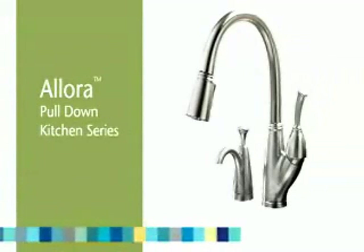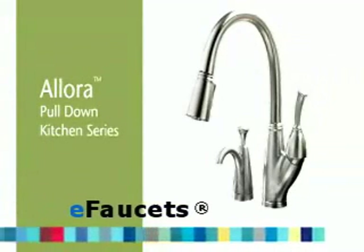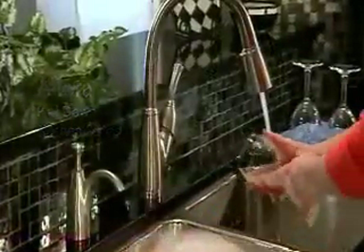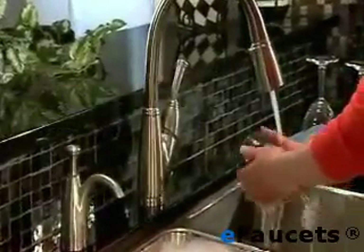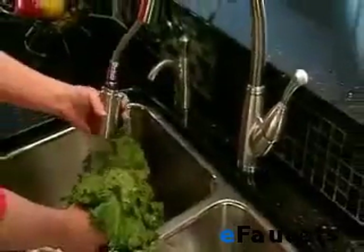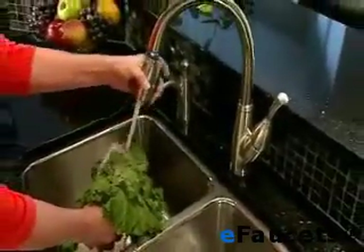Introducing Allura, a new addition to the Delta brand kitchen offering in 2007. Designed for the casual kitchen with a high arc, flowing curves, and simple bead detailing, Allura's quiet charm is as timeless as the watering cans that inspired it.